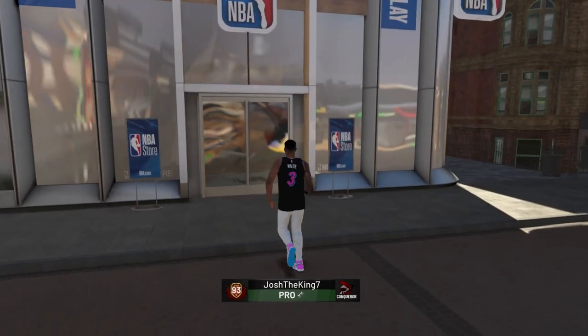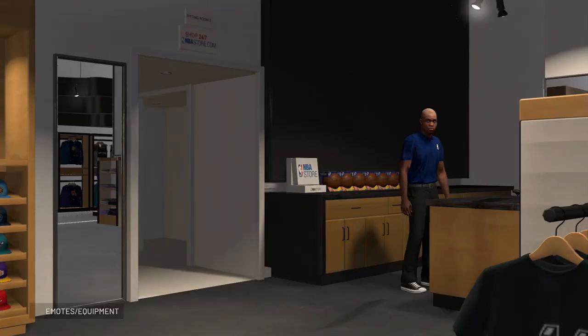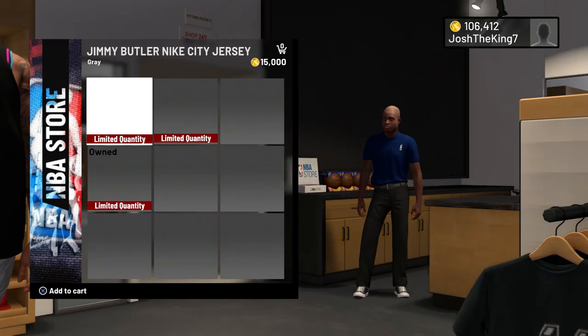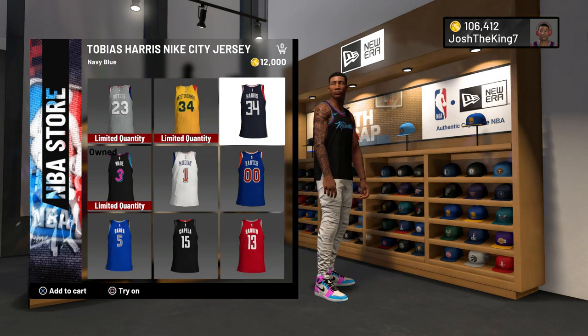I'm going to show you guys the other jerseys they added into the store. I think they added Giannis, Tobias Harris, and one other jersey — and it is Jimmy Butler. They added these four City jerseys.